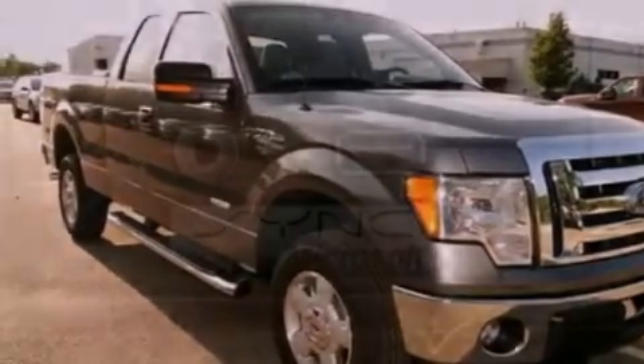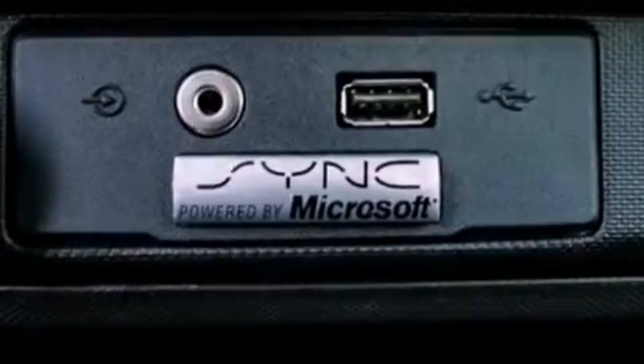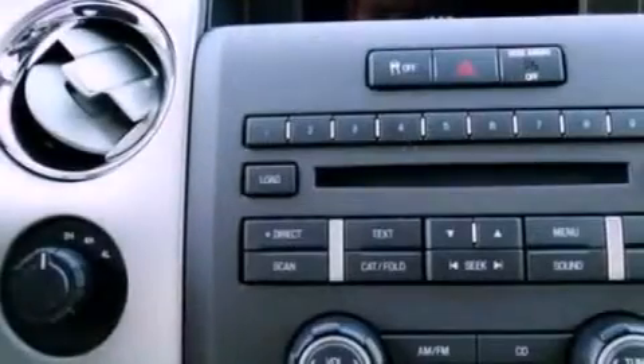Additional features include a passenger side vanity mirror, an anti-lock braking system, side impact airbags, air conditioning, and an auxiliary power outlet.